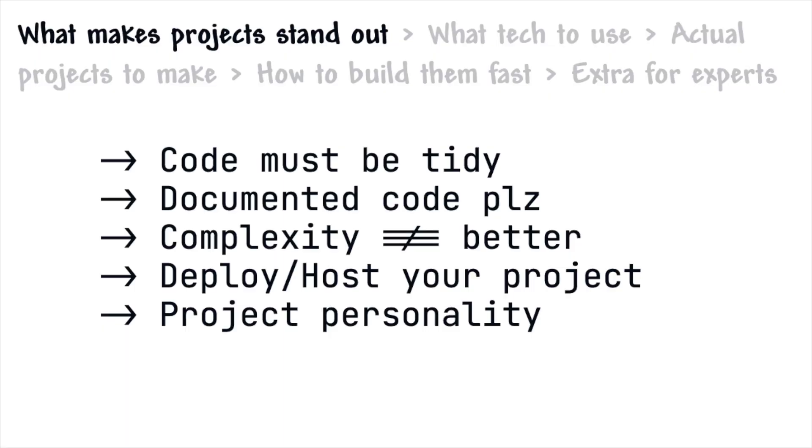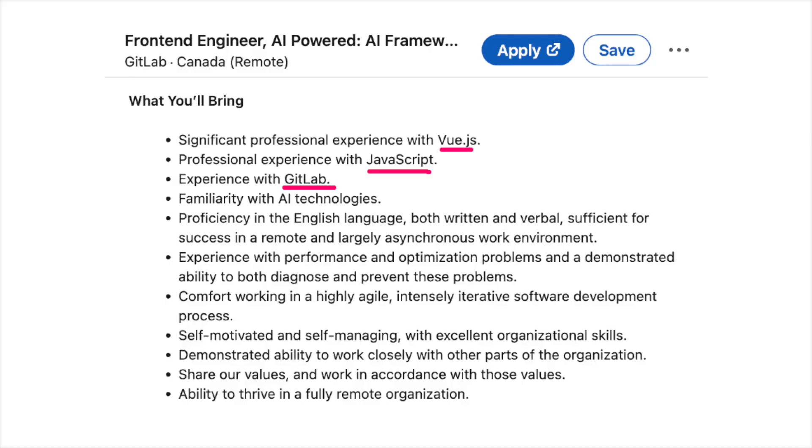Now that we understand what makes a good project, the next thing is what we actually want to build it with. This is super critical, and unfortunately it's not just as easy as picking the technology you like most. If your goal is employment, we need to be strategic. The process I use is to go to LinkedIn, look through 10 or 15 job postings for my dream job, and look at the job requirements. The jobs typically post the technologies they're recruiting for, and at the end you'll have a list — with duplicates — showing you the skills you need to demonstrate.